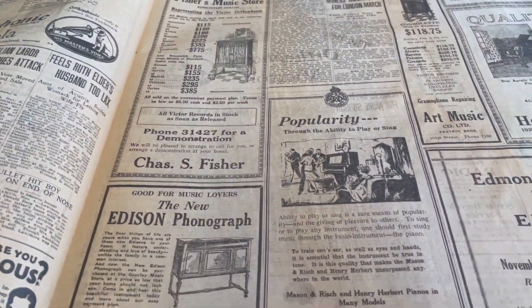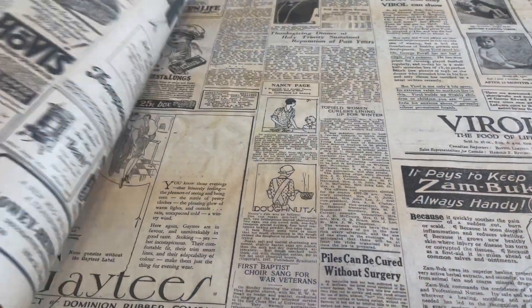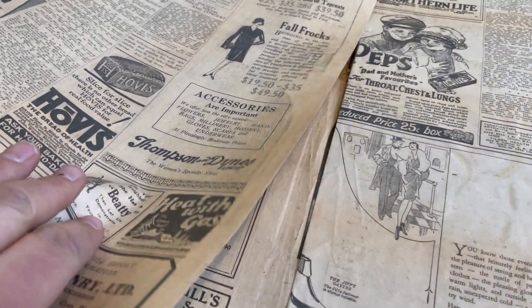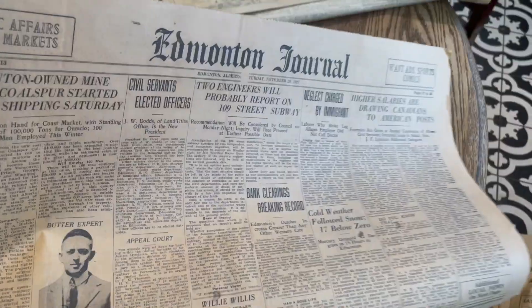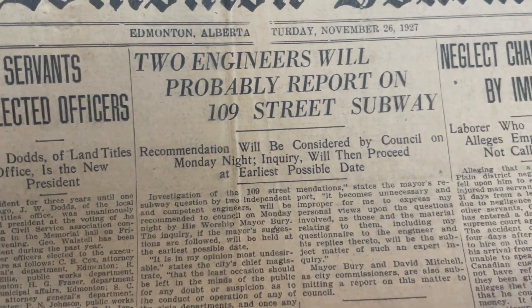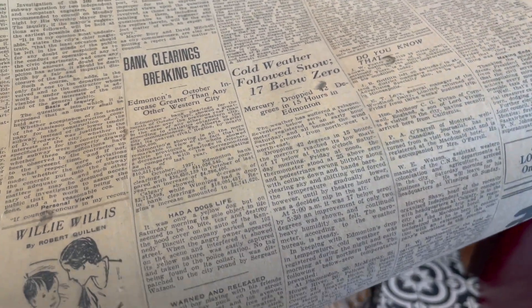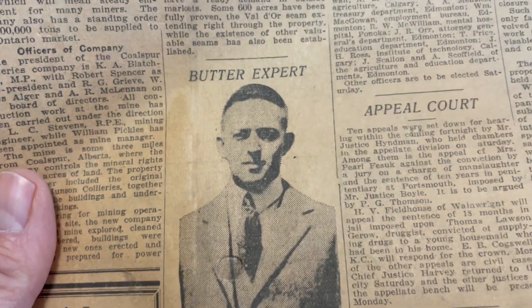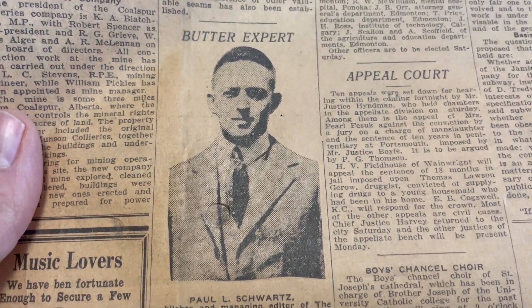I love looking at old ads. Not only does it give you an idea of what stuff used to sell for back in the day, but it gives you an idea of what things were used for. All sorts of stuff happening around town — your usual stuff like infrastructure costs and civil servants being elected, cold weather. Some news is very similar to what you'd have now. But you don't hear much about when a butter expert comes through town — 'Hey kids, gather around, Mr. Paul Schwartz is coming to town.' Local butter expert. I hear he's a real smooth talker.